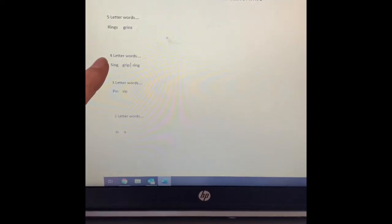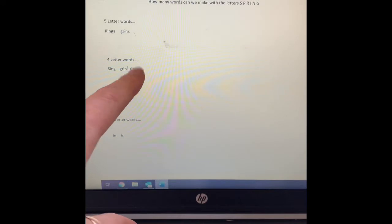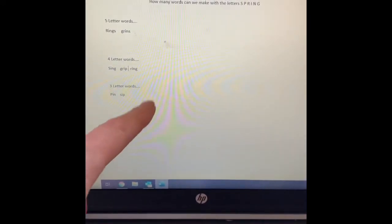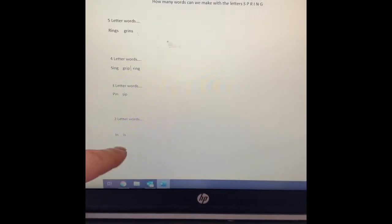Four letter words: sing, grip, ring. Three letter words: pin, sip. Two letter words: in, is.